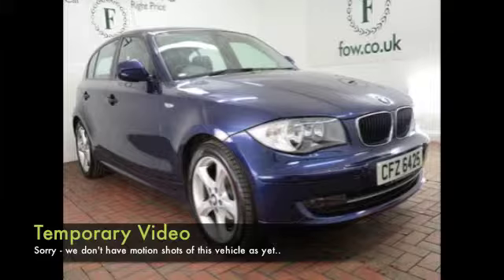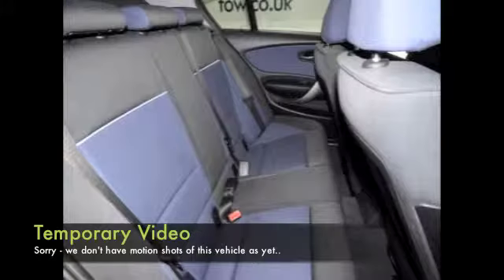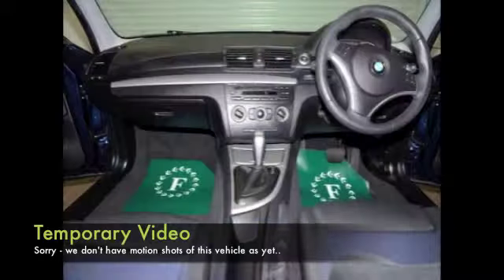This BMW 1 Series looks very smart in its deep blue paintwork — a Steptronic automatic from 2010 with only 24,700 on the clock, so hardly anything to worry about. It has the 2-litre petrol engine, so definitely a great performer.